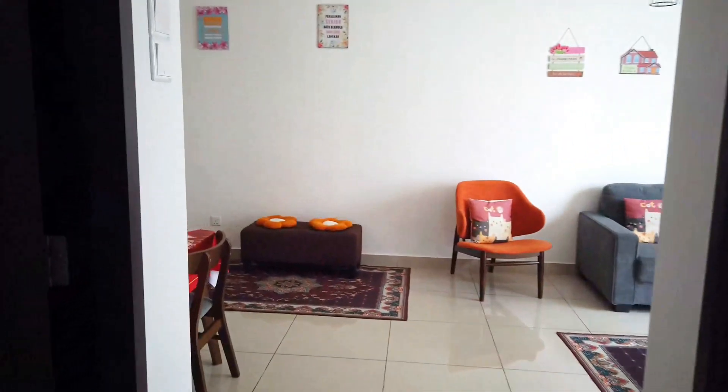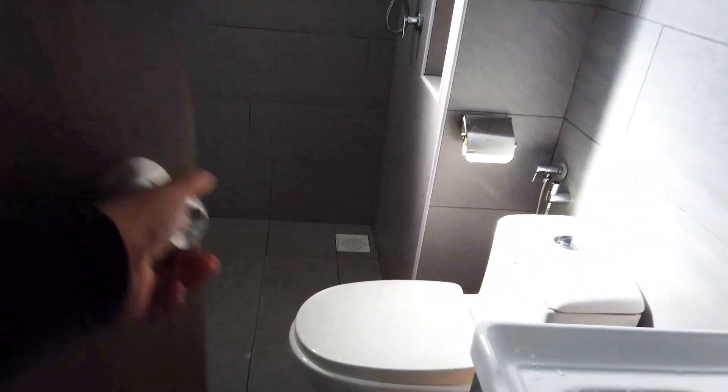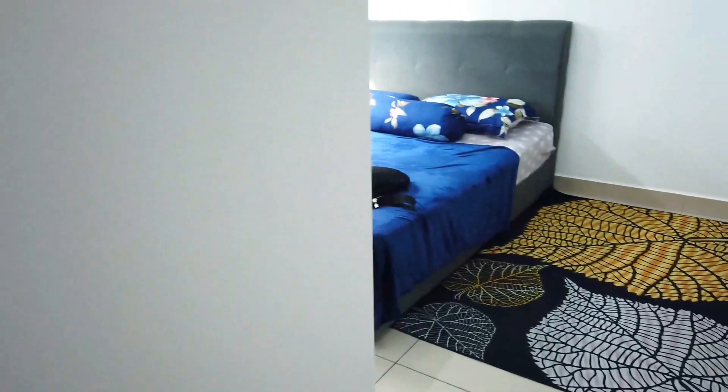Okay, let's see my room. Toilet — quite big. Same, toilet quite big.